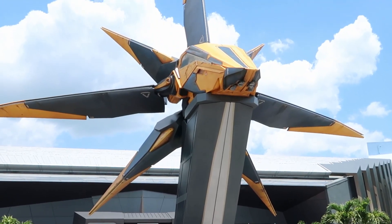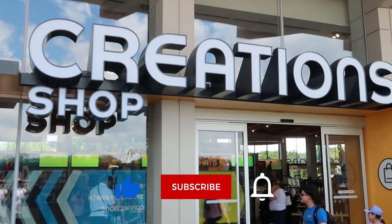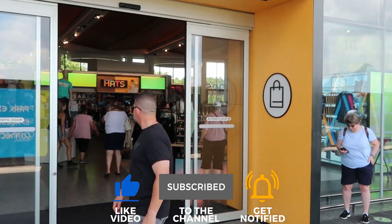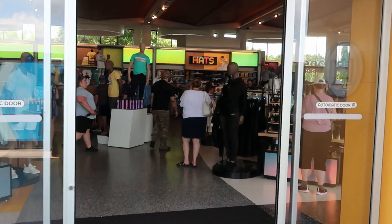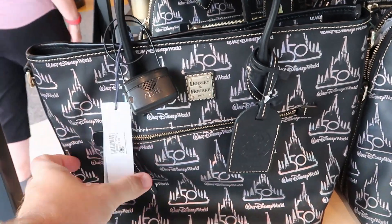Truth be told, this is my first time ever going to this Creation Shop. Normally when we come to Epcot we don't go in this direction — not even toward Test Track. This is actually really exciting for me. The signage over here looks absolutely incredible and I'm already seeing items I haven't seen before. Right over here they have some Dooney & Bourke Walt Disney World 50th Anniversary bags.